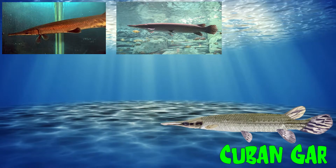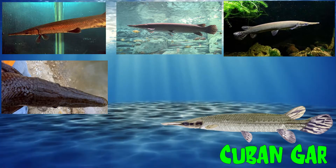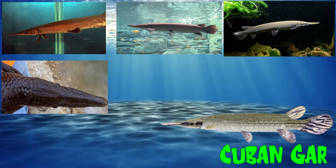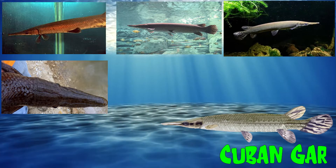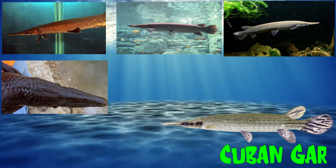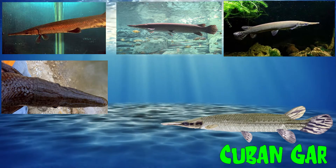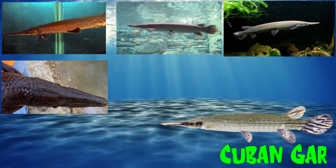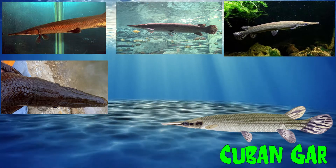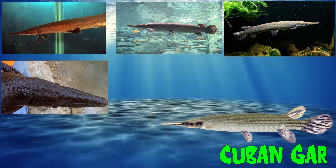The Cuban gar is on the endangered species list because of threats from humans, habitat loss, as well as predators such as large-mouthed bass. The Cuban gar differs from the other species, as it has a shorter snout. They have a gray coloration and armored scales. Like all the other species of this fish, they are an excellent source of food. However, their eggs can be poisonous to humans and other animals. The Cuban gar typically stays alone, except when they need to spawn. Like other species, the Cuban gar is among the top predators in their habitat.